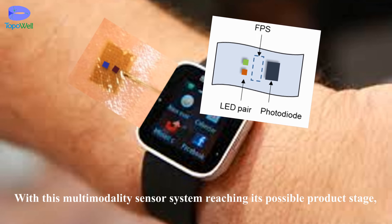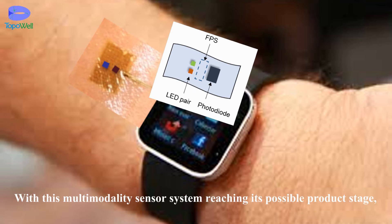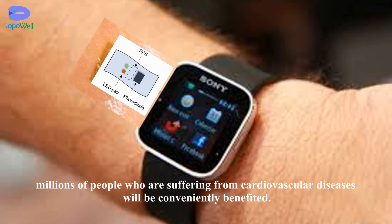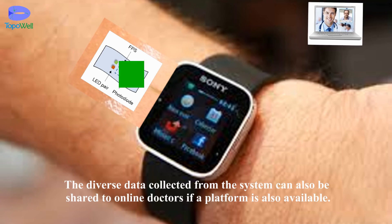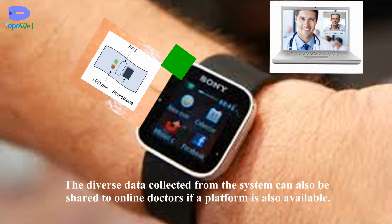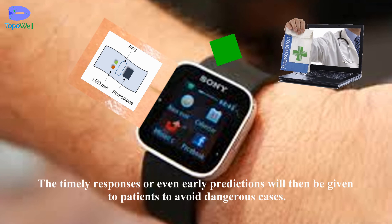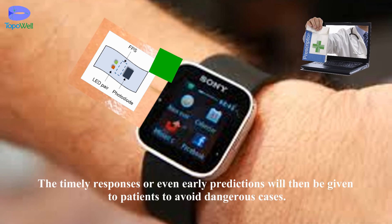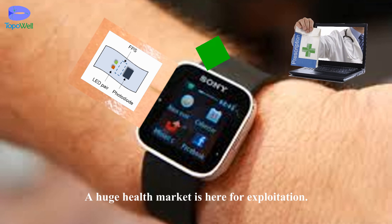With this multi-modality sensor system reaching its possible product stage, millions of people who are suffering from cardiovascular diseases will be conveniently benefited. The diverse data collected from the system can also be shared with online doctors if a platform is available. Timely responses or even early predictions will then be given to patients to avoid dangerous cases. The huge health market is here for exploitation.